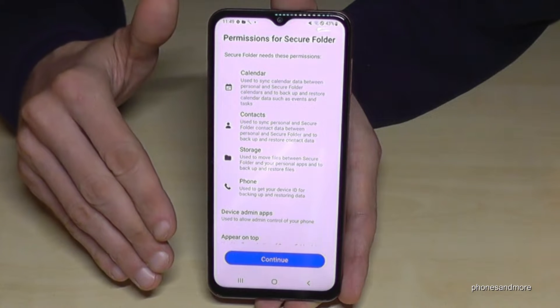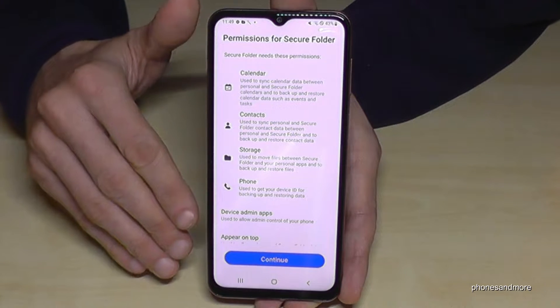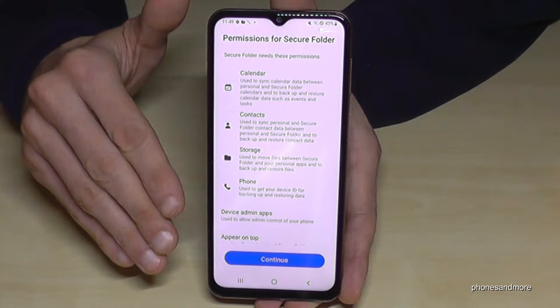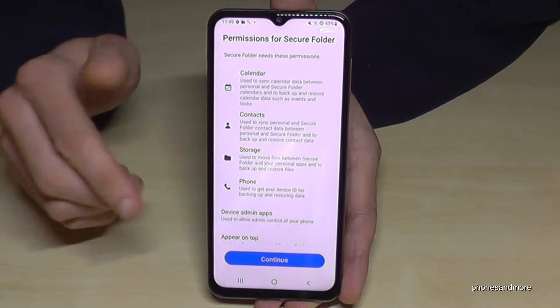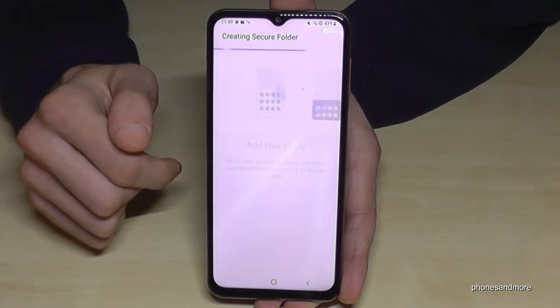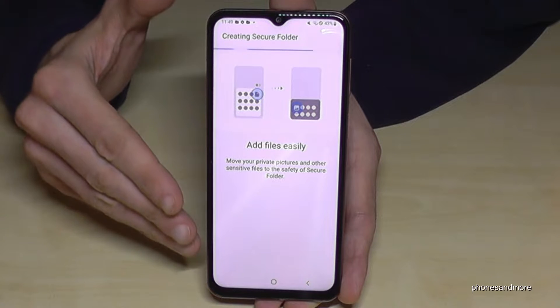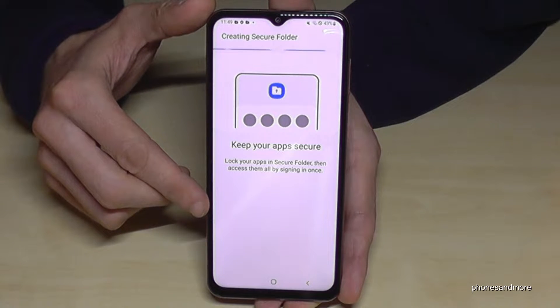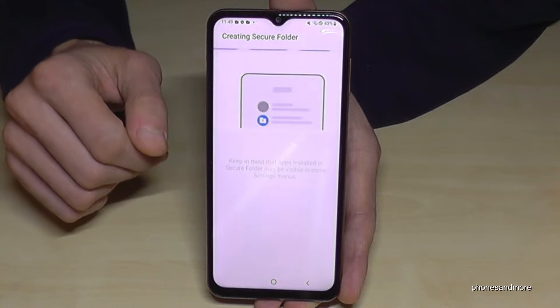Now the phone will ask you for a Samsung account. Log in with your Samsung account — if you don't have one, you need to create one, or you can also use your Google account. Go on Continue and then the phone will start creating the secure folder, which takes a few seconds.